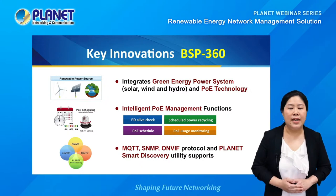The BSP360 switch also features Planet's exclusive intelligent POE management functions, such as PD-Alive check and POE scheduling for easy management. It supports SNMP, MQTT, and OnVif protocols, and Planet Smart Discovery Utility for efficient data exchanging, remote monitoring, and control.